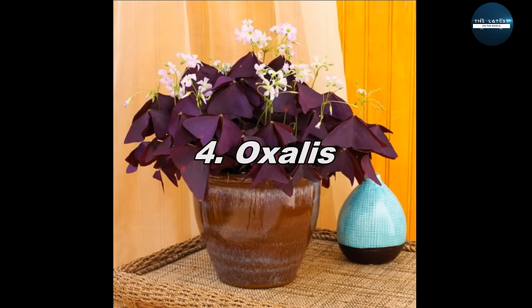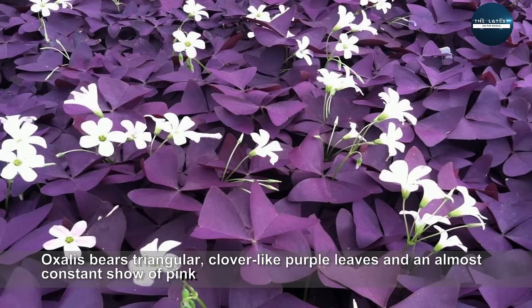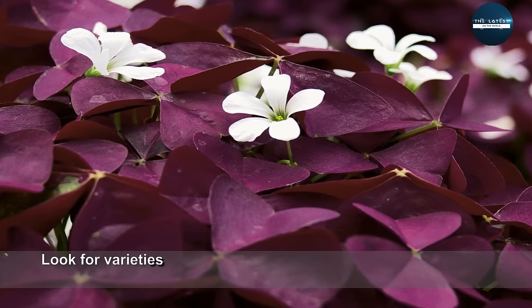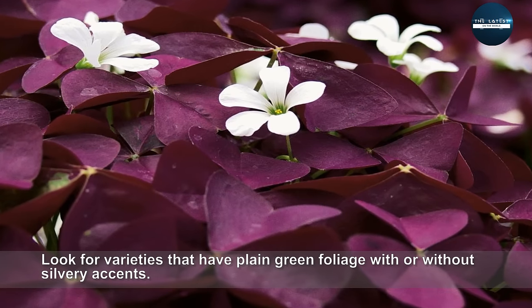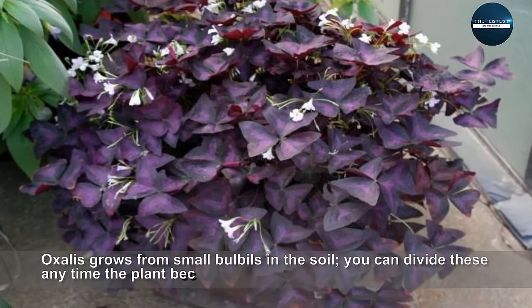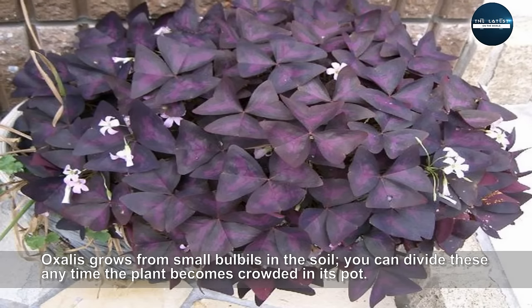Oxalis. Oxalis bears triangular, clover-like purple leaves and an almost constant show of pink or white blooms. Look for varieties that have plain green foliage with or without silvery accents. Oxalis grows from small bulbils in the soil. You can divide these any time the plant becomes crowded in its pot.